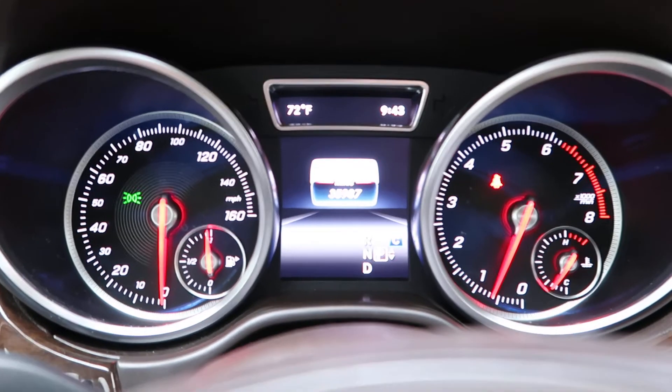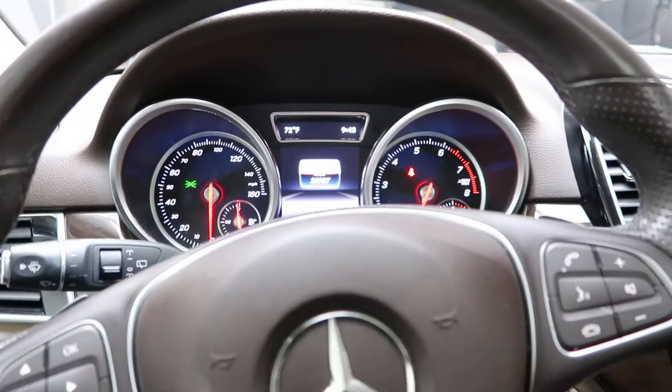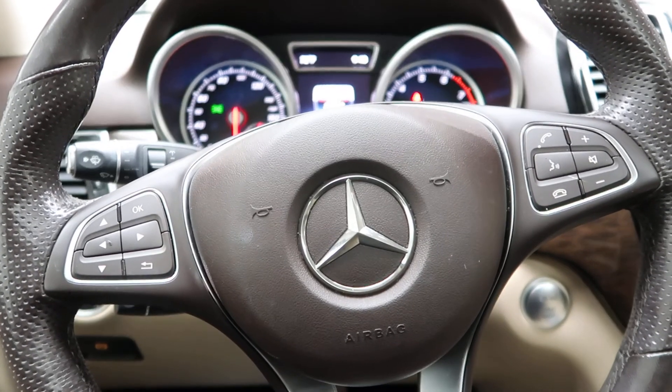This GLE 350 has 35,987 miles. Carfax and service records are available online. If you'd like to view more photos of this GLE 350, check out feldmanimports.com.